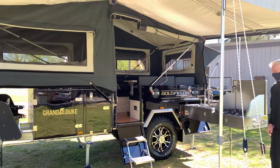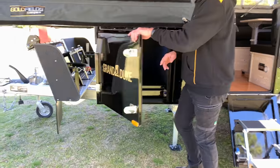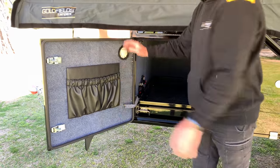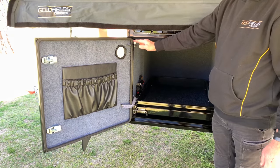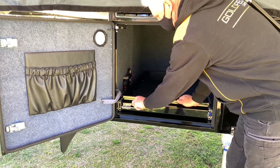The fridge slide on the Grand Duke will take up to a 100 litre fridge or freezer. There is also a storage pocket, a gas strut to hold the door open, and a fridge lock for your slide.